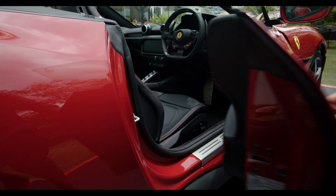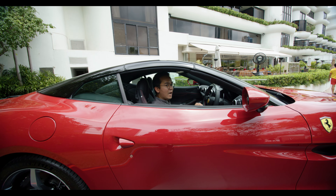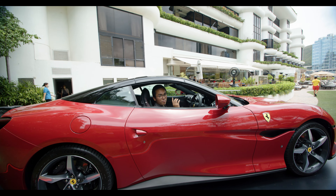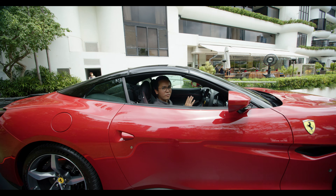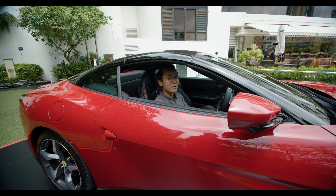Now being a convertible, one important thing is of course how quick the top opens. I've been told by Ferrari that this top can completely open in a mere 14 seconds — what feels like a lifetime quicker than my old 360 Spyder. So let's test it out.